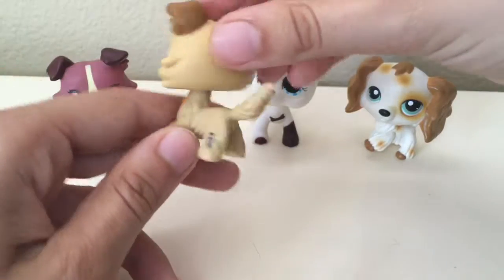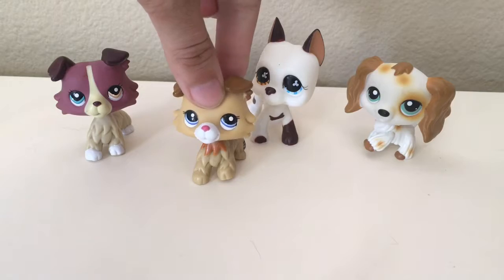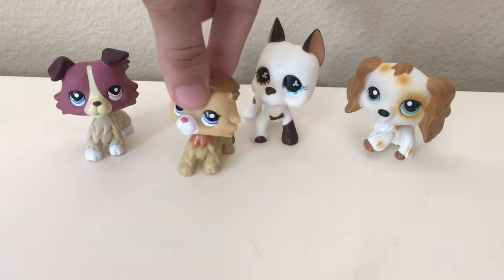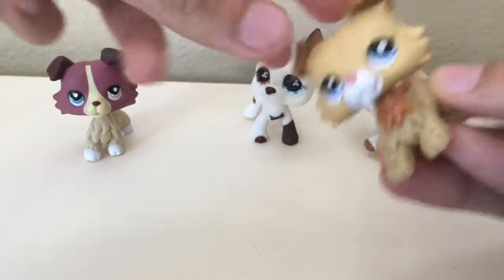Then we got this cute one — she's got the paw that's off, but when I'm using her you can't really tell, so I'm happy with how it came.